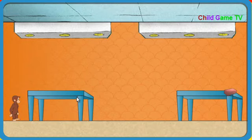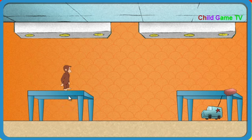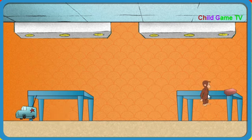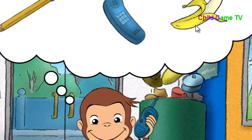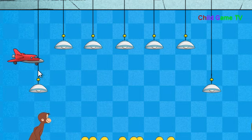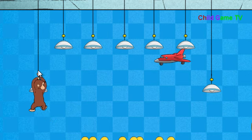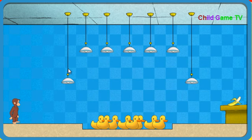Okay, Secret Agent George, go get what we need. Climb up and over those noisy rubber ducks. They'll give you away. Jump up and over those noisy ducks. Jump up to the lamps to get across. Okay, Secret Agent George, go get what we need.